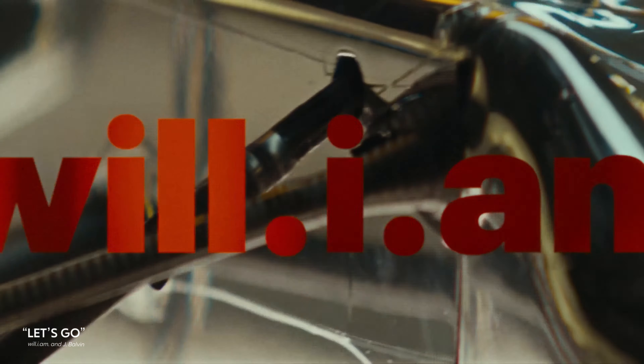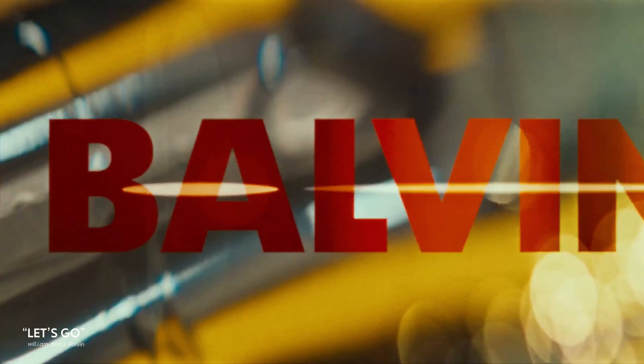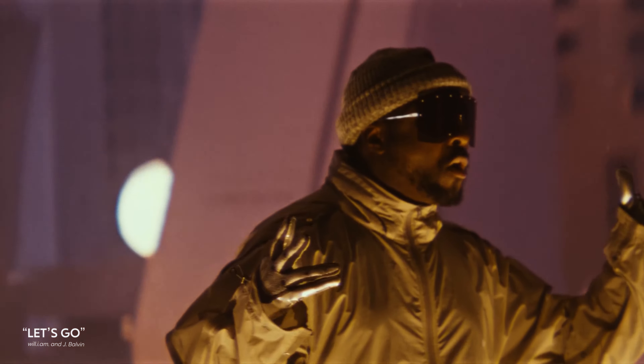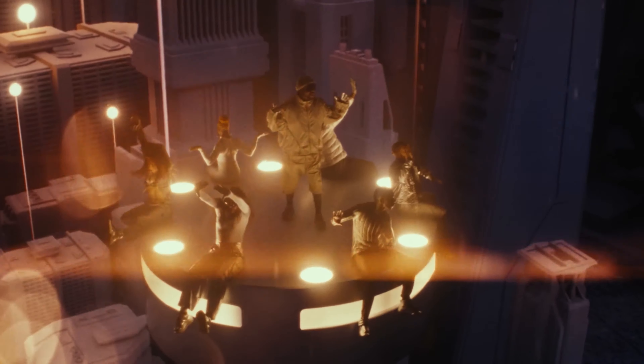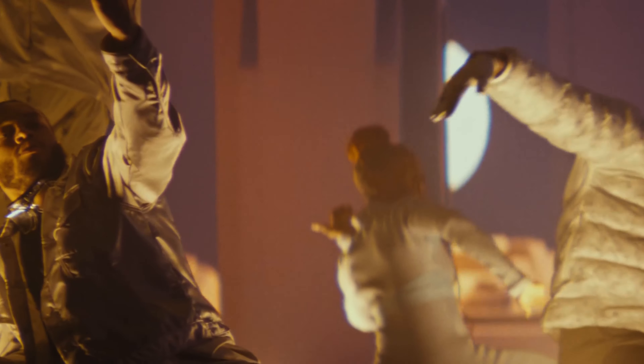We did a production here for Will.i.am and J Balvin — an F1 themed music video that came out really great. It was a high-level video that showcases the tech in a lot of different ways, and it was one of the productions that actually used both of our stages. The lighting team — the DP, the gaffer, and all the team involved — saw our Mimics, got really excited about them, and built essentially a Mimic tower, which was really fun.